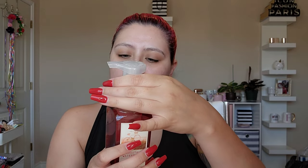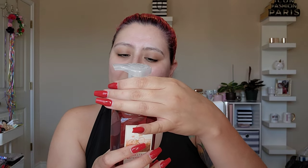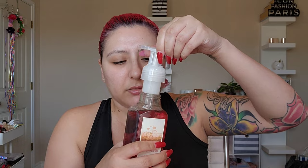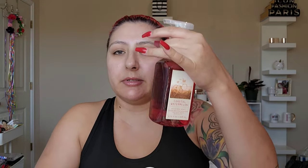We also bought three of the Coastal Watermelon hand soap — Juicy Watermelon, Pinch of Pink, Sea Salt, and Ocean Waves. Since we bought three, I'll probably use one for our kitchen where we spend most of our time. It smells absolutely amazing.